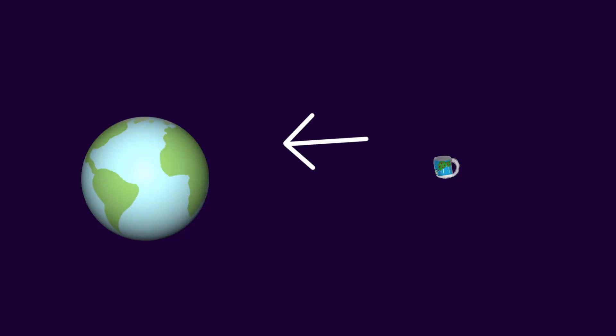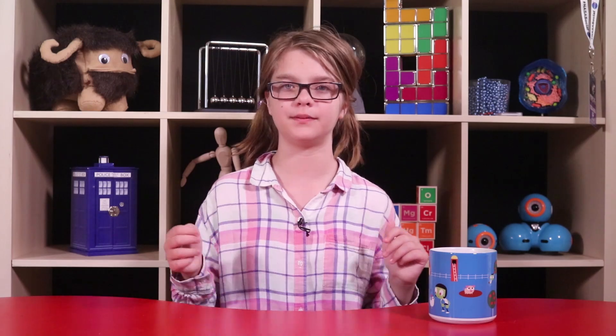That last one is pretty cool. It's easy to imagine the Earth's gravity pulling on the cup, but to think that the cup is also pulling on the Earth is kind of mind-boggling. Newton's third law tells us that they are pulling on each other exactly the same amount — in this case, about half a pound of pull. But half a pound on the cup will make it fall, while half a pound on the whole Earth doesn't do very much. Just like me pushing on the wall isn't enough to move the wall, but it's enough to move me.